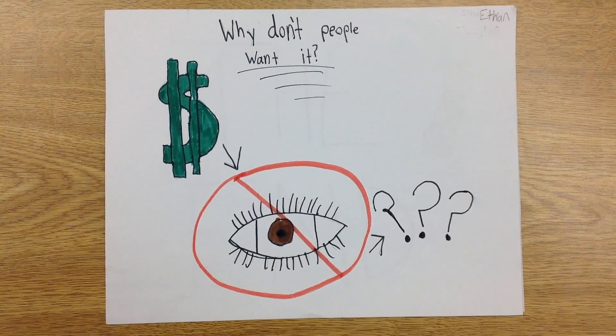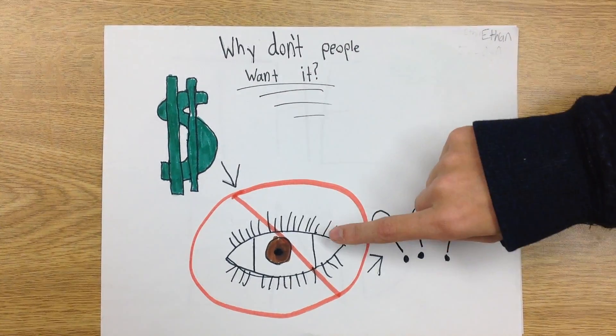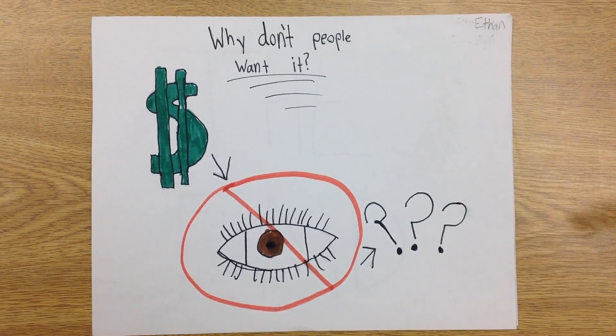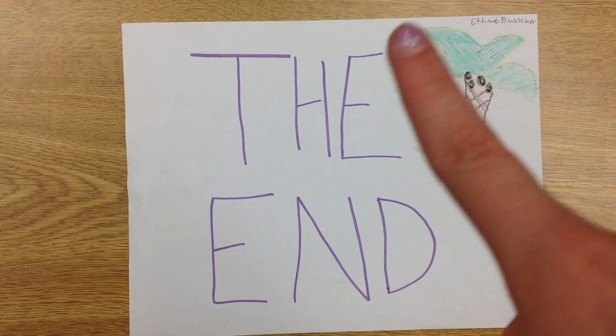Why don't people want it? You may not want to get solar panels because they can cost a lot of money, they can be an eyesore, or they might not be reliable if it's not sunny outside. The end.